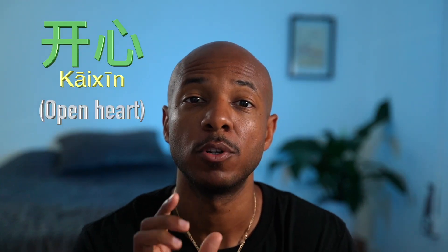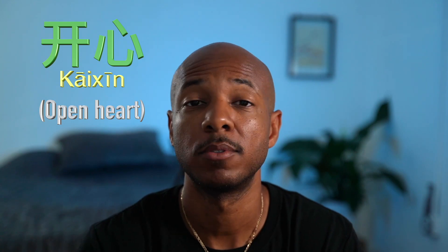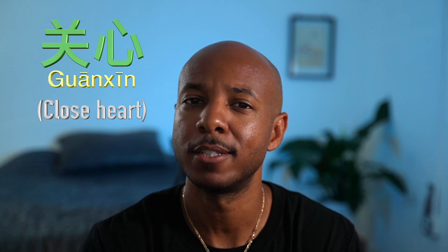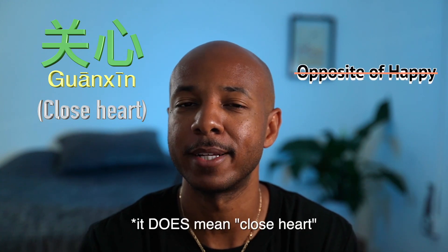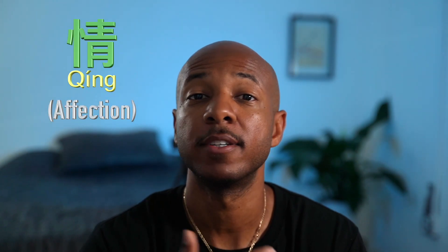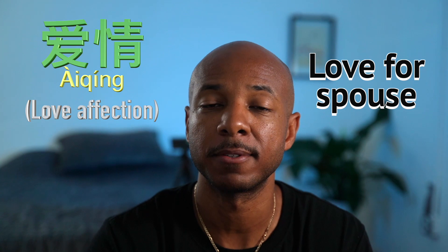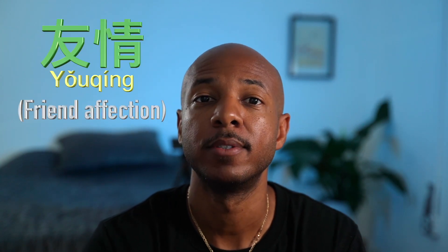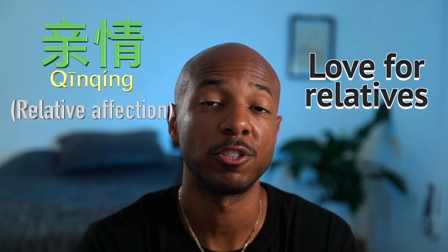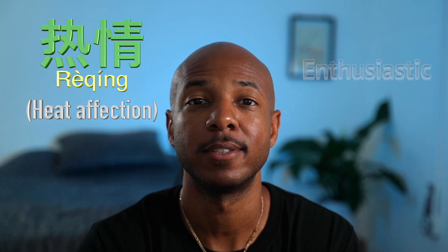开 means to open, 关 means to close, and 心 is heart. So 开心 — open heart — means happy. 关心 doesn't mean closed heart; it actually means to care about. 情 means affection. 爱情 is affection for your spouse. 友情 is affection for your friends. And 热情 is actually enthusiastic.